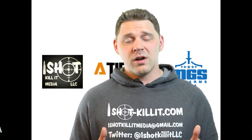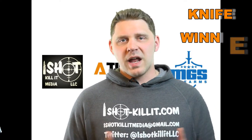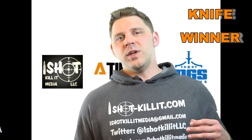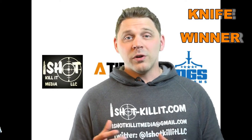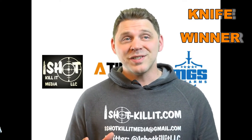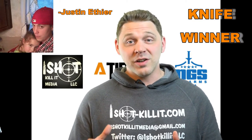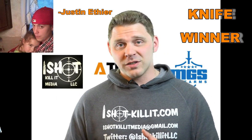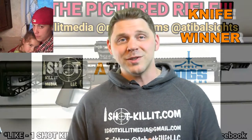Let's move on to the next prize — the Emerson Kershaw knife with G10 grips. It's just a badass knife, very similar to the one we gave away in the original One Shot Killa Media MGS gear giveaway a couple months back. The winner is Justin Ether — I'm not quite sure how you say it, but Justin, you have won the Emerson Kershaw knife. Send us your information. We'll need to know if it's compliant for your state and where we should ship it.